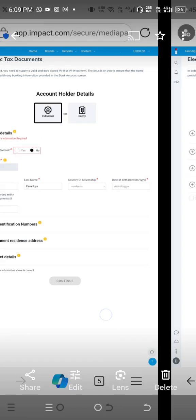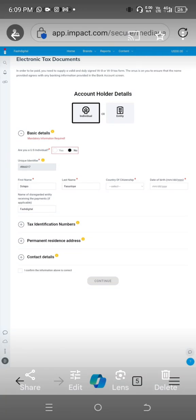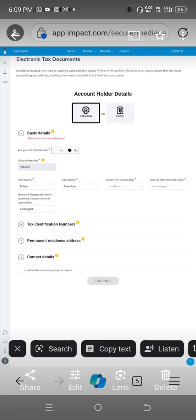Let's go through them one by one. For basic details: 'Are you a US individual?' — select No. If you click Yes, this will not be accepted. The unique identifier comes automatically, you don't need to get it yourself. Enter your first name and last name exactly as on your Impact account. For country of citizenship, put Nigeria, not US.